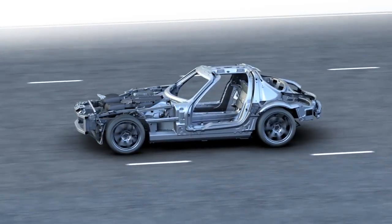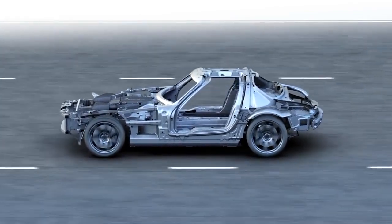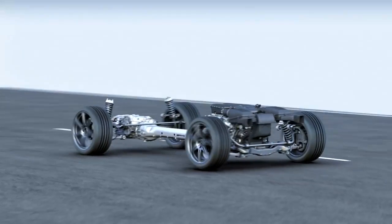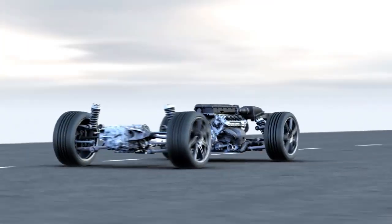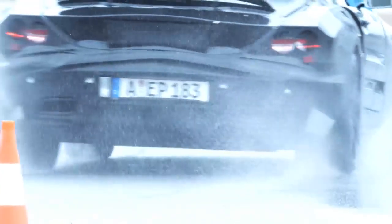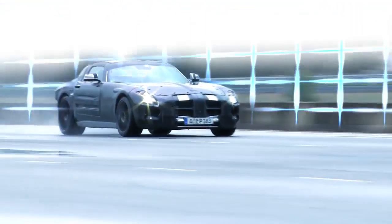These engineering highlights — especially the light aluminum space frame and the trans-axle powertrain with its rear-set front engine and double clutch transmission — guarantee excellent handling and a most exciting driving experience. The new high-performance sports car for the pole position.